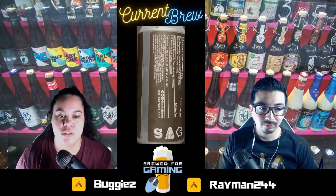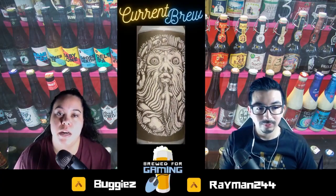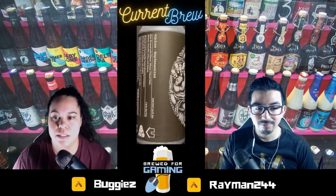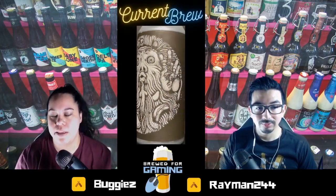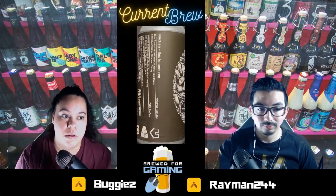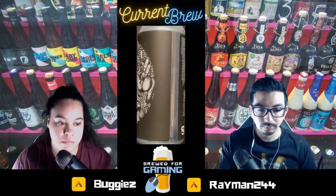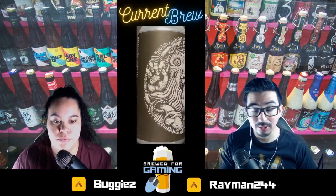Those traditional flavors of a hefeweizen are missing. If you're going to label this a hefeweizen I need some more of those flavors. I'm okay with adding a citrus twist, but when it tastes this hoppy you just can't. Maybe you started out trying to make a hefe but as a brewer when you taste it again you need to recognize it's tasting like an IPA. It's not a hefeweizen. I totally agree. I was super excited when I first smelled it because of that passion fruit, but a lot of beers have a smell that doesn't translate the same way in taste.